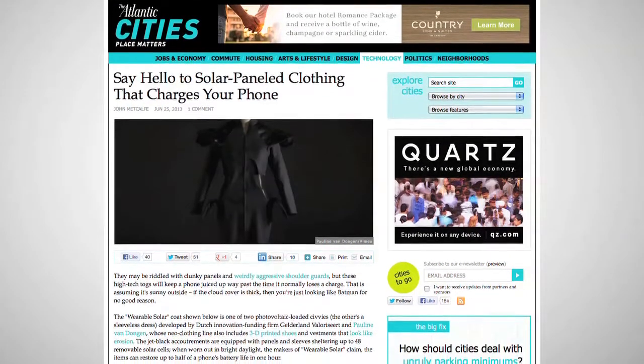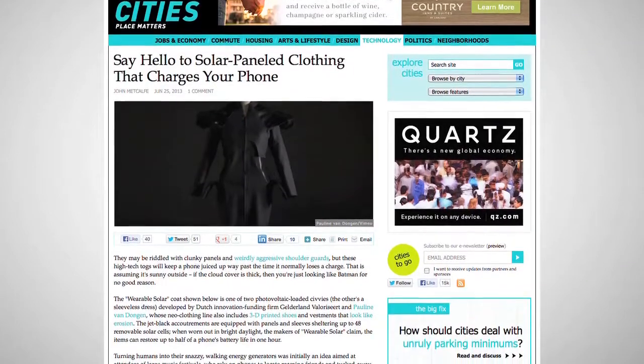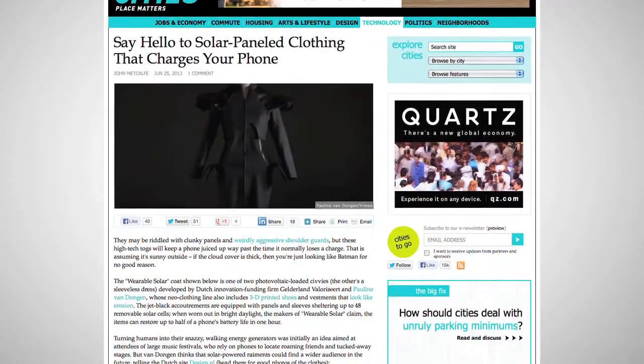Another company in the Netherlands has developed a wearable solar coat featuring removable solar panels that produce electricity to keep electronic devices like cell phone or tablet batteries charged.